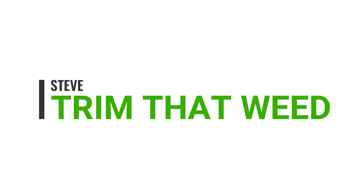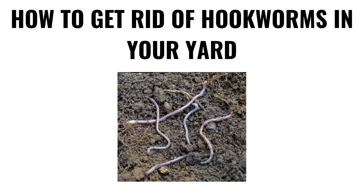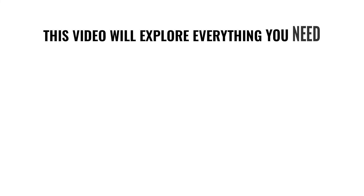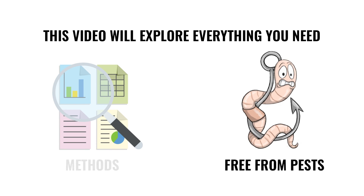Hey guys, this is Steve from Trim That Weed, and today we're going to talk about how to get rid of hookworms in your yard. This video will explore everything you need and provide methods that will keep your yard free of these irritating pests, so make sure you stick around for that.